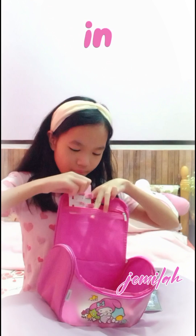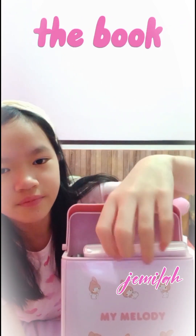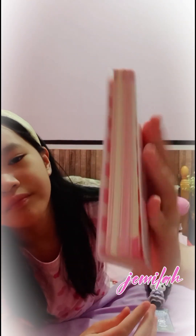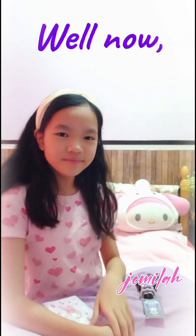Let's put it in the storage box — don't forget the book inside, and also the My Melody book. Well now, bye bye!